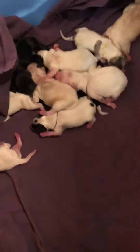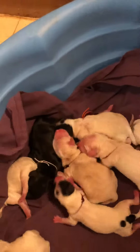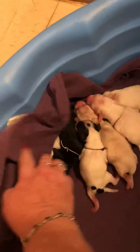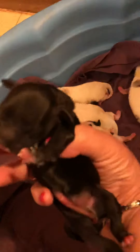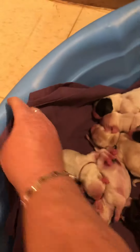Maya had her babies and here they all are. These are mostly girls. There is a little black boy with white paws and a white blazed chest — a really cute little pup.